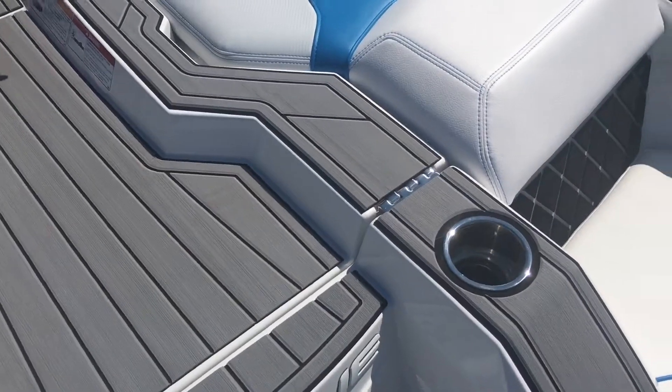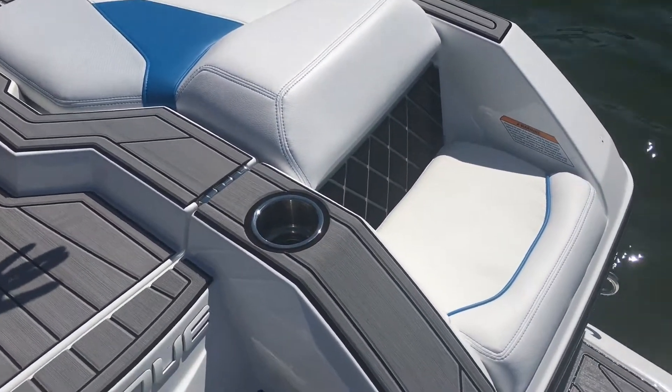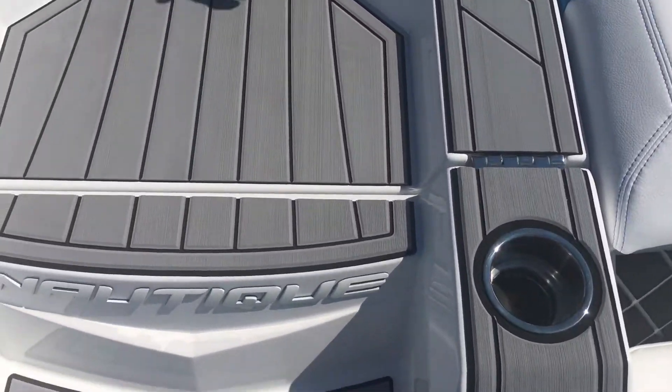Something a little bit different already — on the 22 versus our GS-20 are the seats in the back. Great transom seats to kind of hang out and chill, a couple cup holders, hang out, watch the kids jump in.